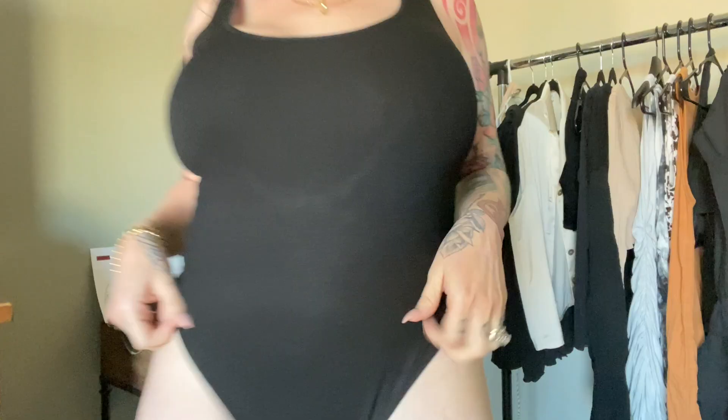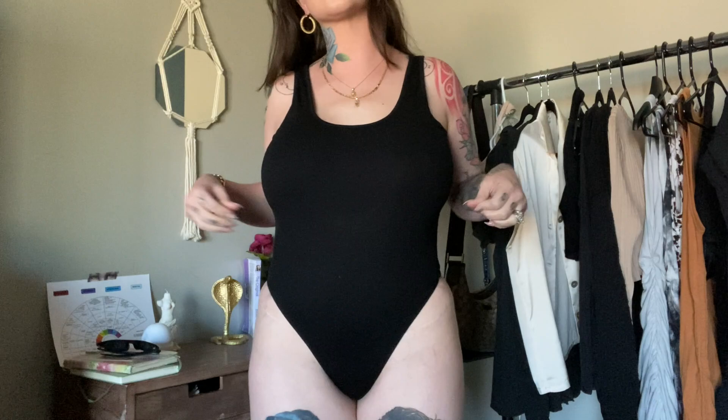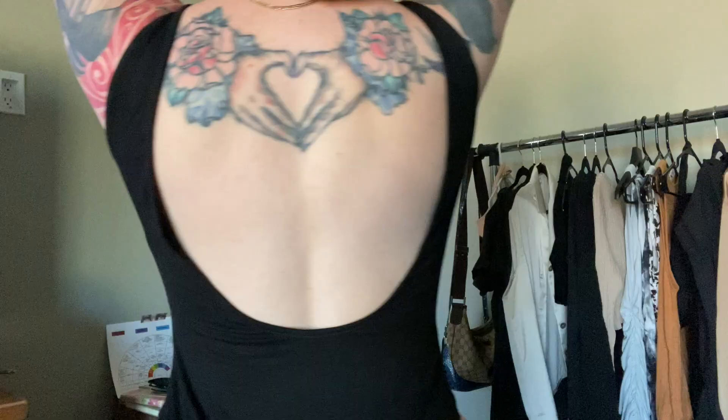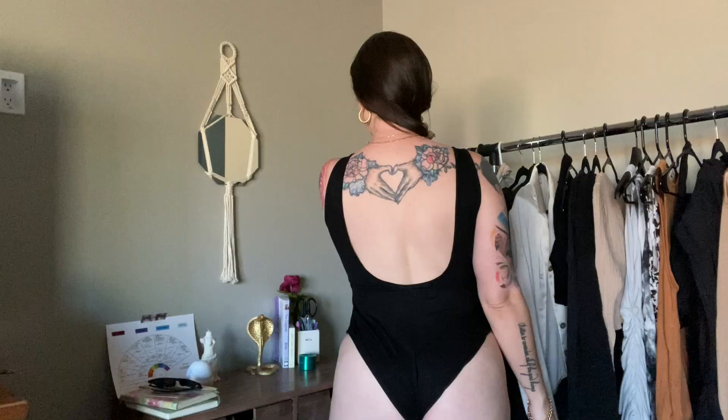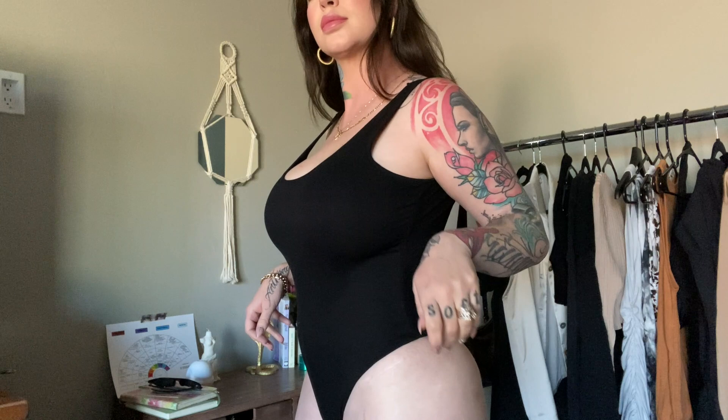Next, we have the Aviana bodysuit. I have been on the hunt for a basic bodysuit for so long. This is definitely more of a higher quality piece. It's scoop neck, has a thicker shoulder strap and an open back, and it does have a gusset fastening at the crotch. The fabric is rayon and spandex, so there is a lot of stretch in this bodysuit, which I love.